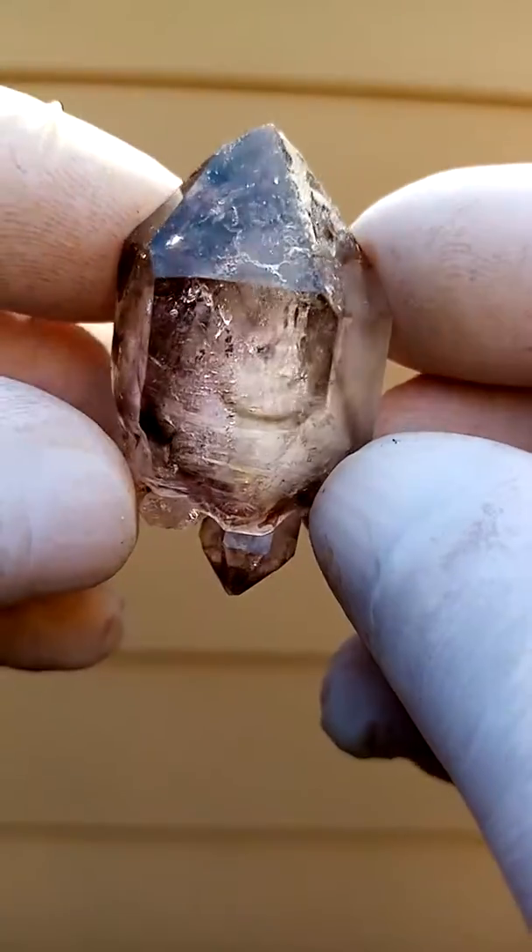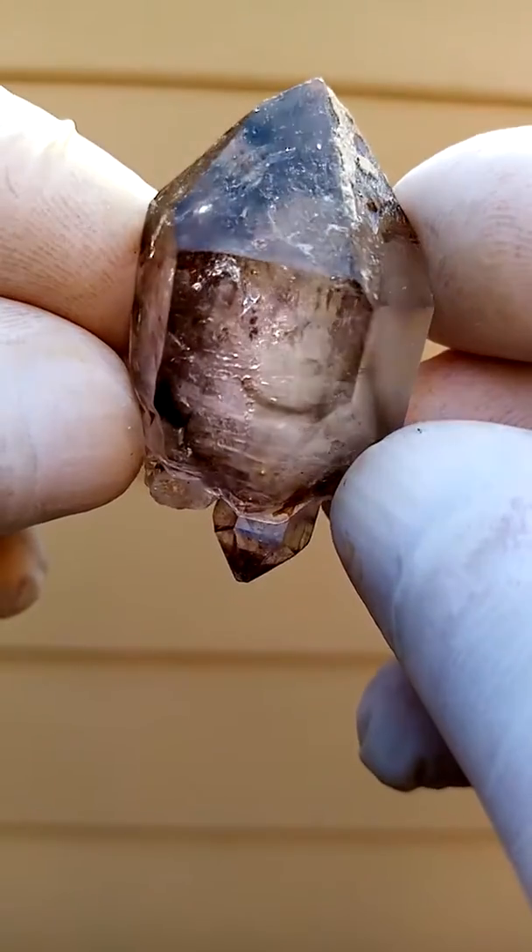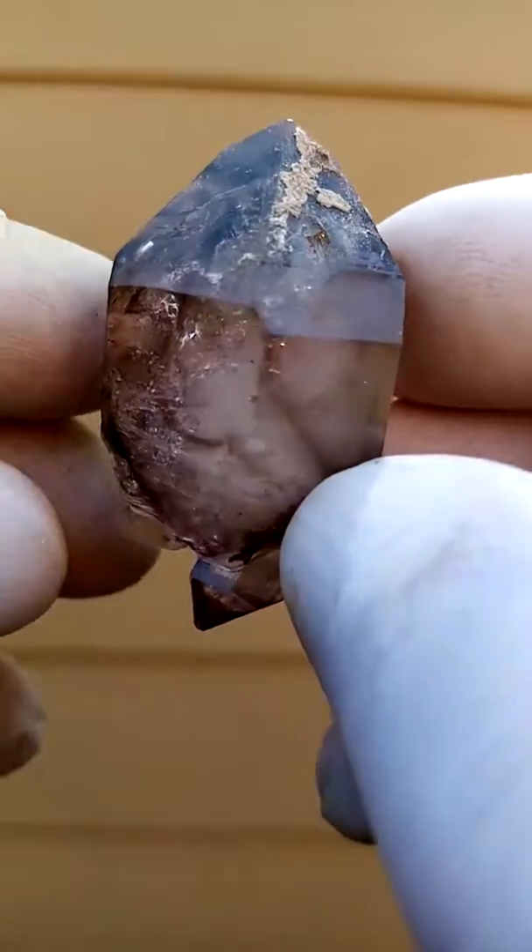From the Chibuku Mines in Zimbabwe, the Shangaan Quartz — amethyst smoky — so there's a touch of purple in the sky.